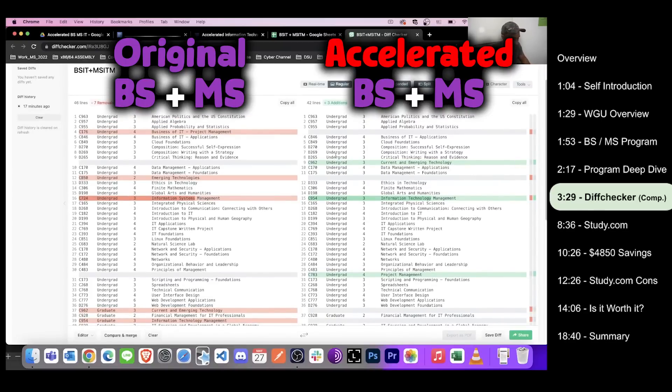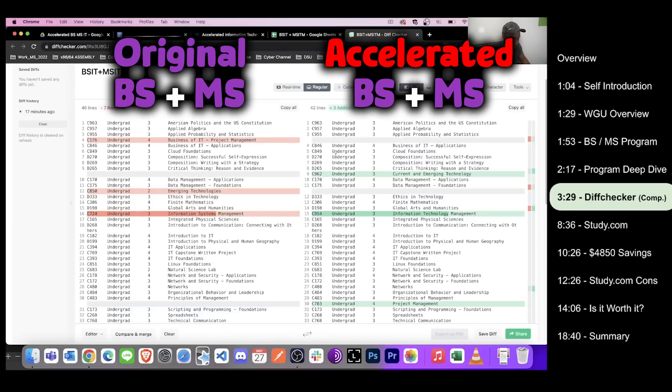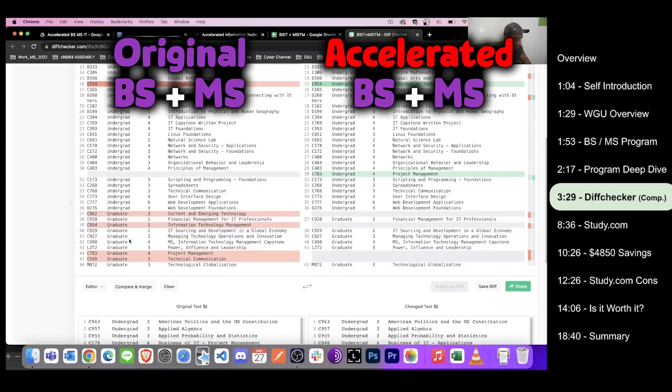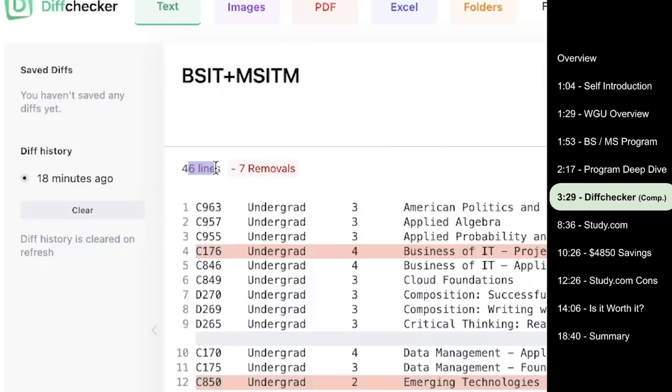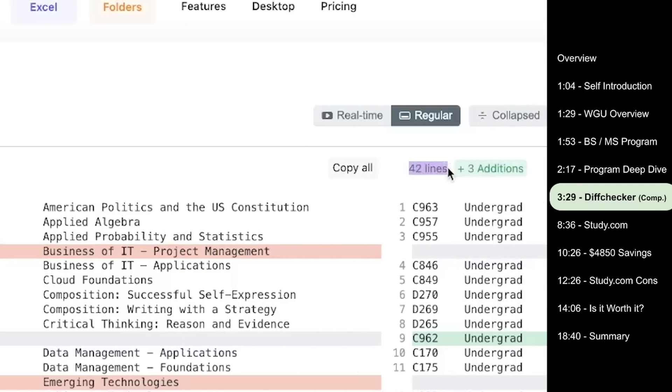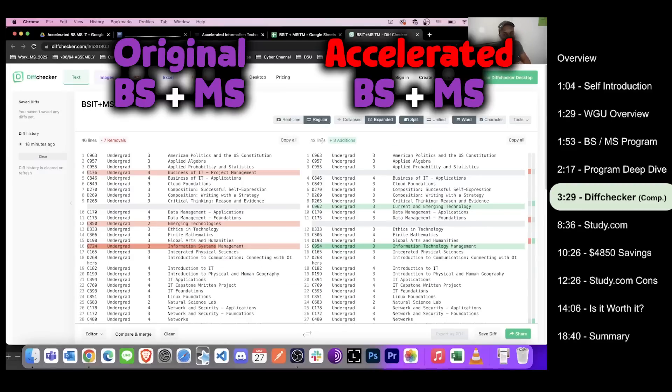Breaking down the difference: on the left are the individual degrees — all the undergrad classes from the original bachelor's and the graduate classes from the original master's. On the right is the new combined streamlined program. Right off the bat, the individual degrees column has 46 total classes, while the combined accelerated program has 42 classes — so there are four fewer classes in the combined program.